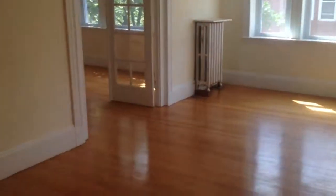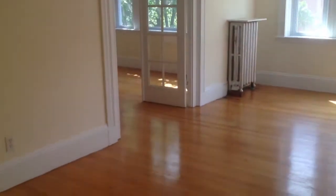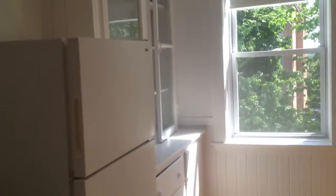A little foyer area here opens up into a nice sunny living room, and that's the second bedroom over there to the left. Walking through, it opens up into a kitchen with a nice fixture, pantry storage, and all white full-size appliances with a nice light fixture overhead.